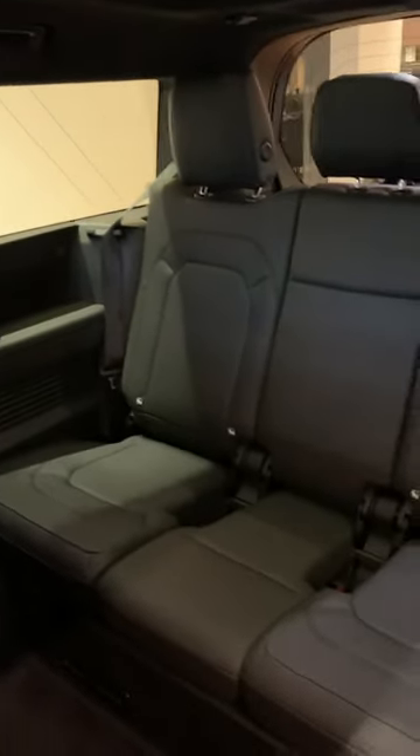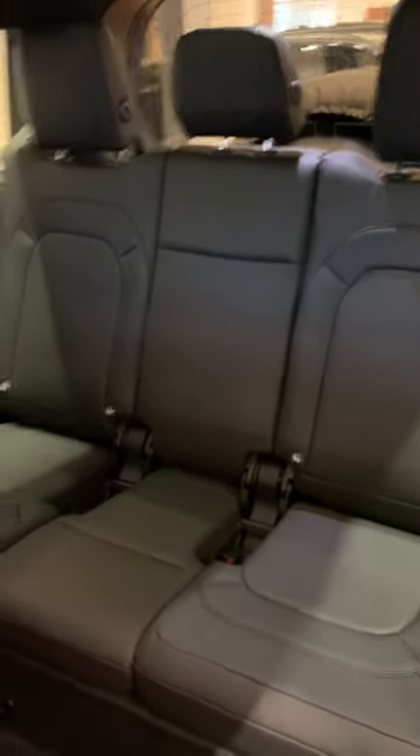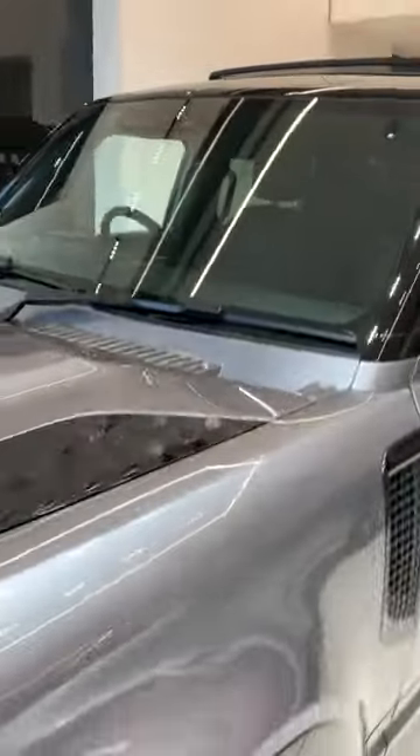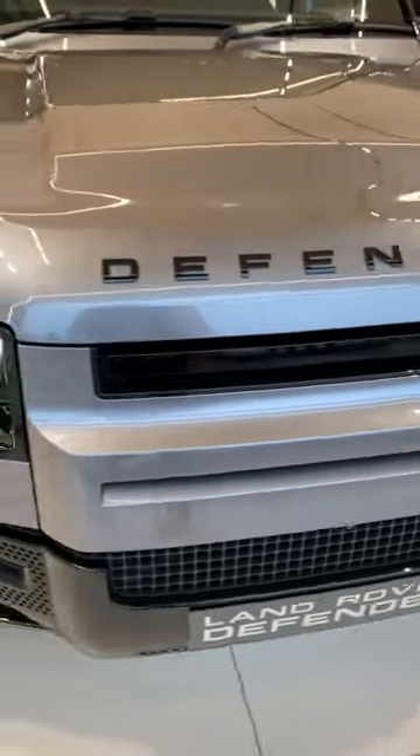This is the only eight-seater offered in the UK and Europe — no other manufacturer offers an eight-seater SUV. This is the Defender 130.